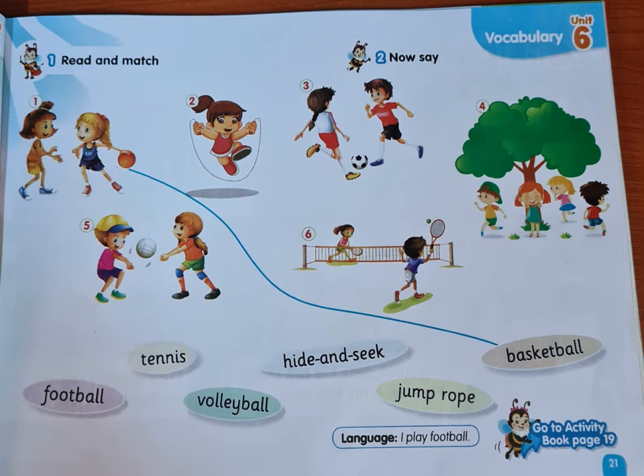Please open page 21. We will read and then match. Number one: what's this sport? This is basketball, so we will match it with basketball. Number two: what is this game the girl is playing? Jump rope. So we will match picture number two with jump rope. Number three: what are they playing? Football. So we will match number three with football.